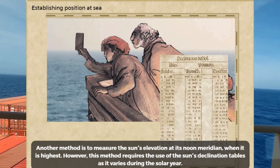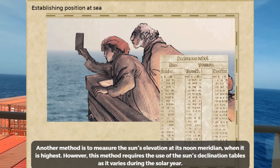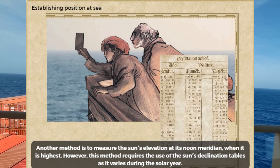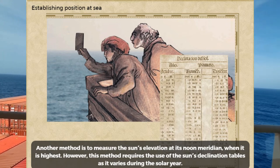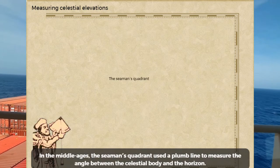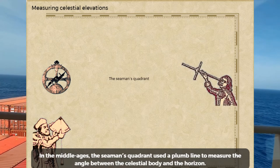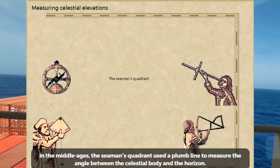Another method is to measure the sun's elevation at its noon meridian when it is highest. However, this method requires the use of the sun's declination tables, as it varies during the solar year. In the Middle Ages, the seaman's quadrant used the plumb line to measure the angle between the celestial body and the horizon.